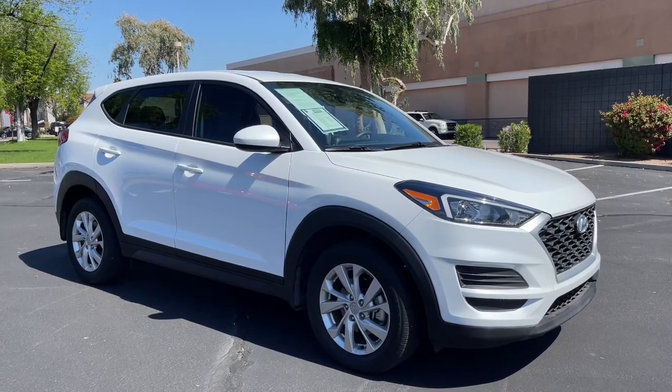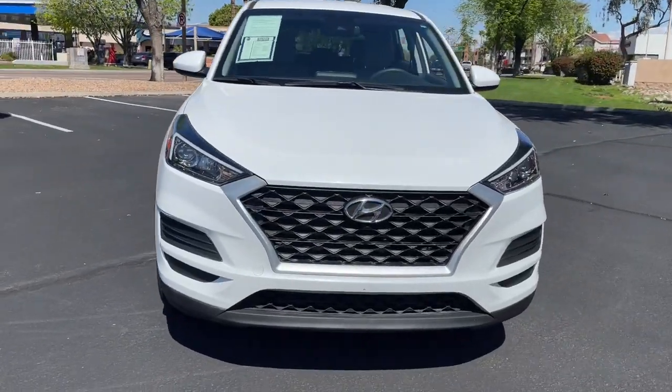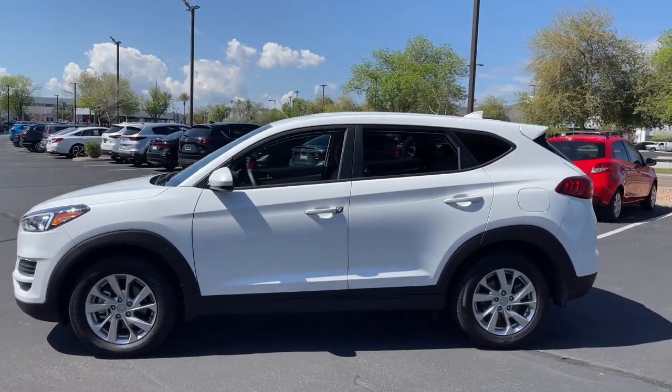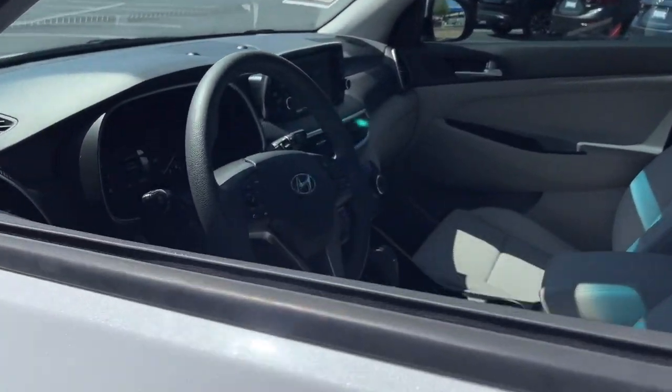You just found the 2021 Hyundai Tucson. With less than 30,000 miles on the odometer, this vehicle stands out from the rest. Choose the compact crossover that delivers an outstanding combination of quality, comfort and safety — the Tucson.